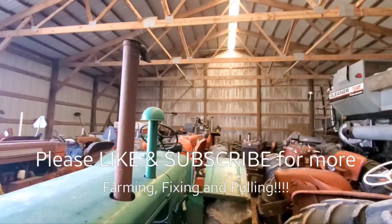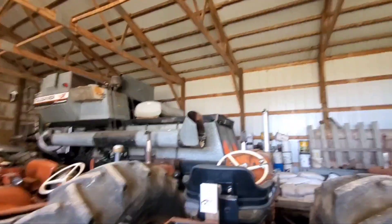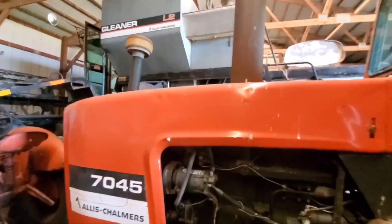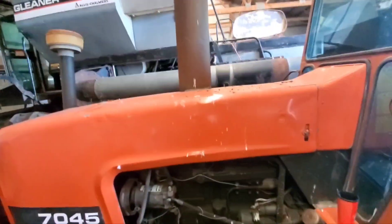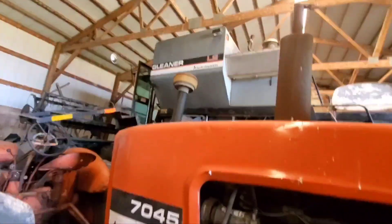Welcome back to the channel everybody. Springtime is upon us and it's that time of year again. Gonna be getting a couple of tractors out — today I think just this one, the 7045. Love all the bird poop all over it.